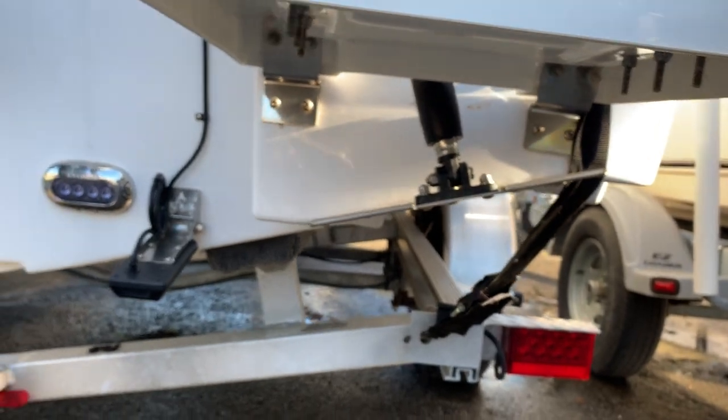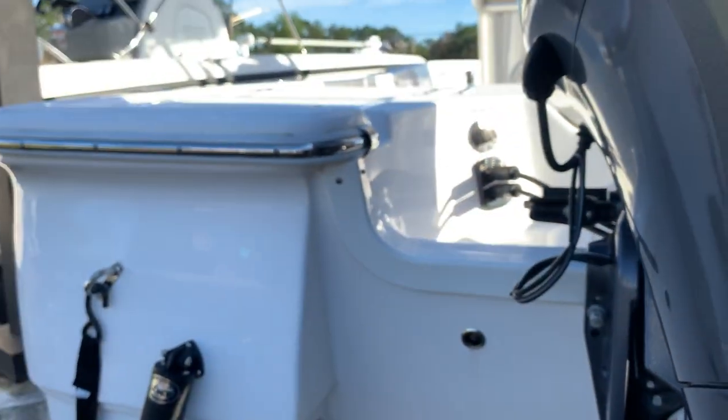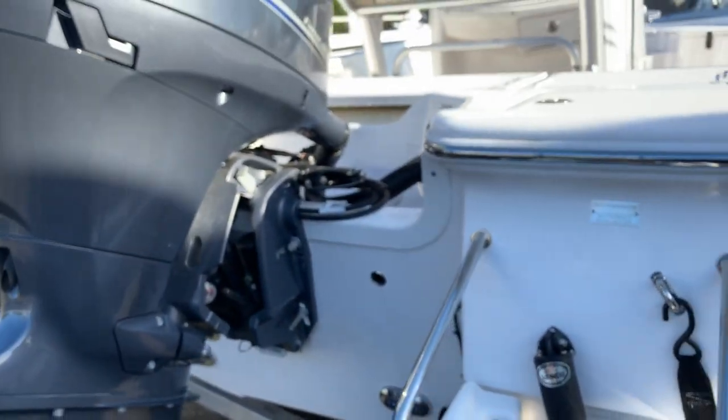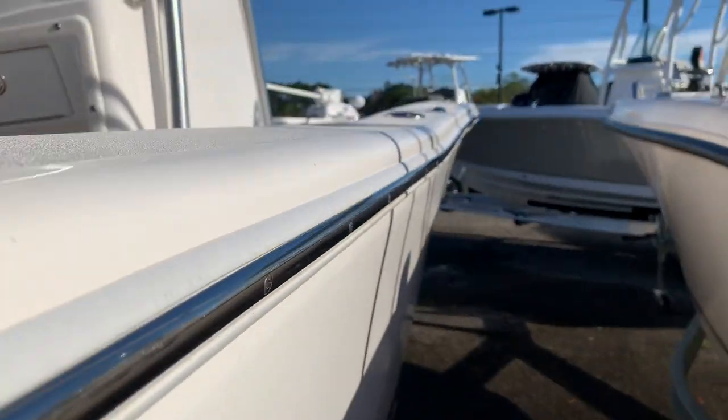And then of course the swim platform with some more SeaDek on that, giving you a nice non-skid area. It does have some integrated trim tabs as well. Going right through down there is the imaging transducer, underwater ocean LEDs - nice lights.